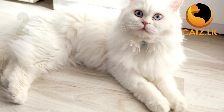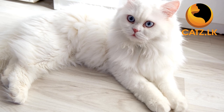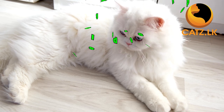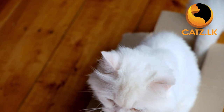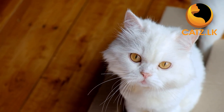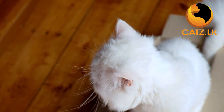In the second spot we have the elegant Persian cat. With their luxurious long fur and sweet temperament, Persians are well suited for a relaxed lifestyle. Their calm demeanor makes them a top pick for seniors looking for a cat that's as laid back as they are.